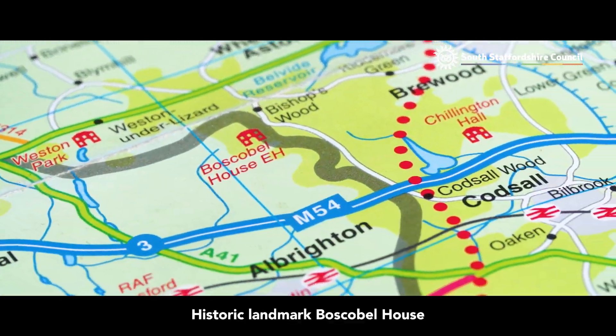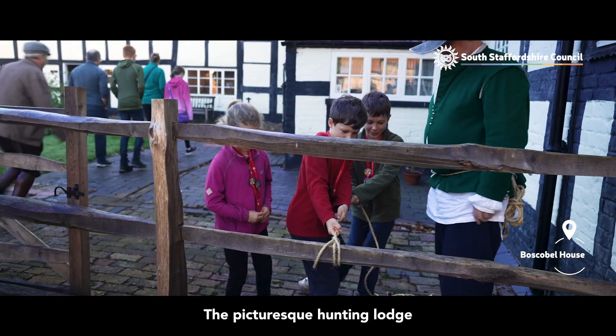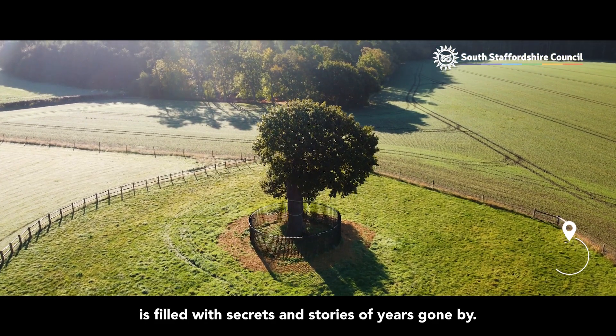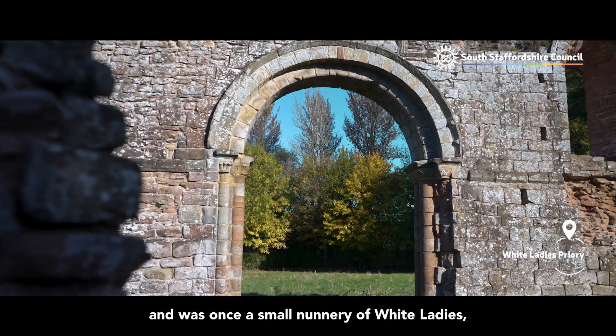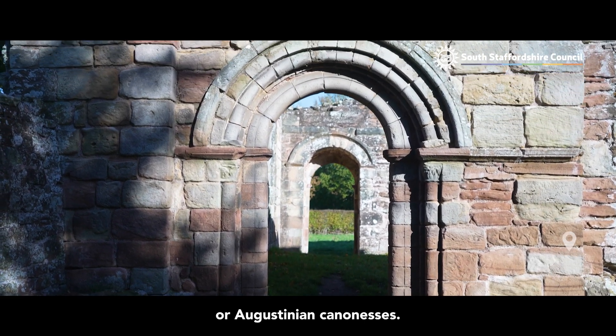Historic landmark Boscobel House is situated in the heart of sprawling green countryside. The picturesque hunting lodge is filled with secrets and stories of years gone by. The stunning ancient ruins at White Ladies Priory date back to the late 12th century and was once a small nunnery of White Ladies, or Augustinian Canonesses.